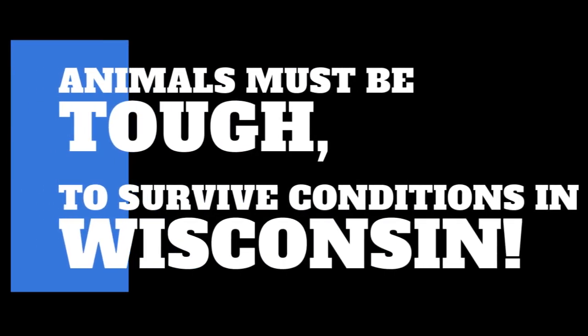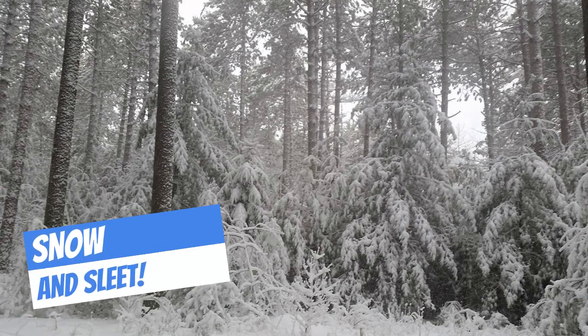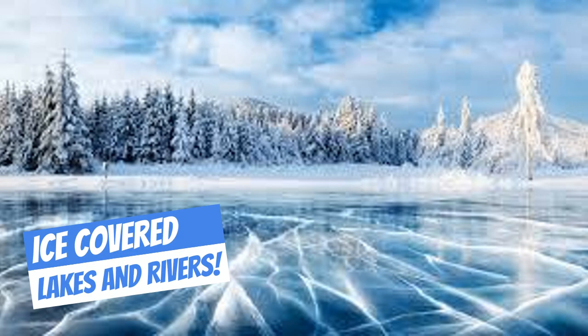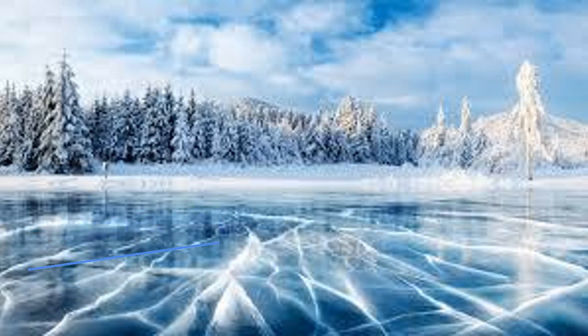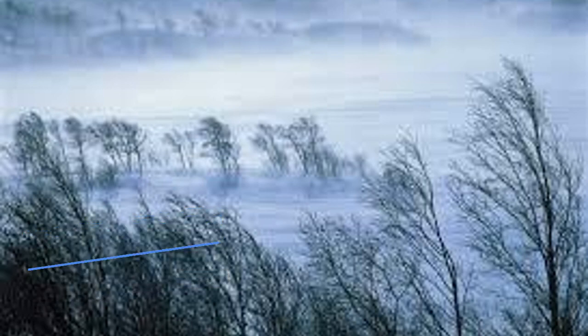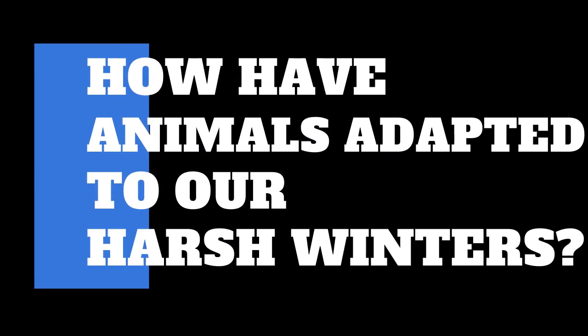Animals must be tough to survive conditions in Wisconsin. There's snow and sleet, ice-covered lakes and rivers, strong winds and windchill, and of course longer nights with more darkness. So how have animals adapted to our harsh winters?